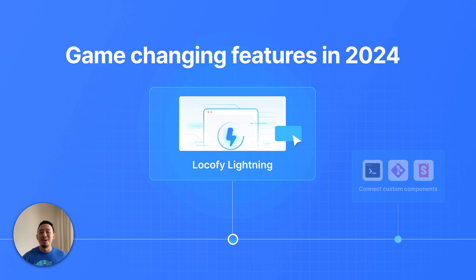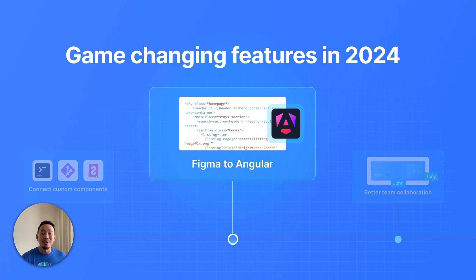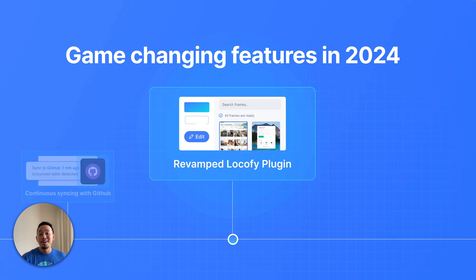This year alone, we've already launched some game-changing features like Locify Lightning, which converts your design into code in just one click. There's also the ability to now seamlessly work with your existing design system by connecting your custom components. We now have support for Figma and Angular — that's a big one. Better team collaboration by working on separate sections or components of your design. Continuous iteration and syncing with GitHub. And finally, a massively improved UI/UX for the Locify plugin, so that it's much easier for you to review and edit any of the decisions made by Local AI. More on that later in the video.